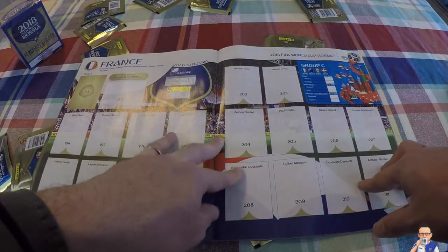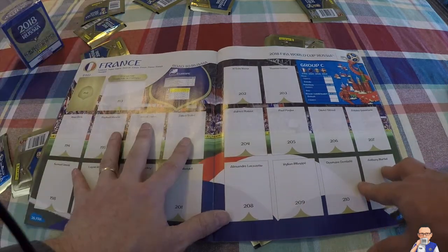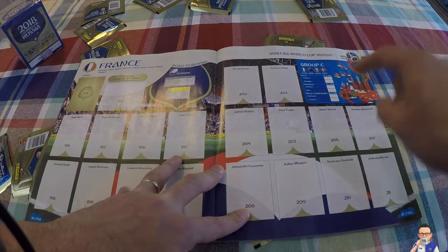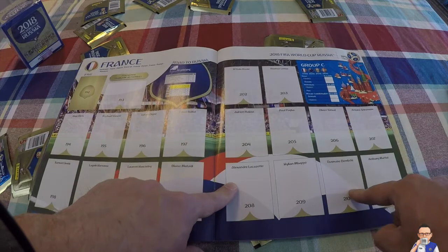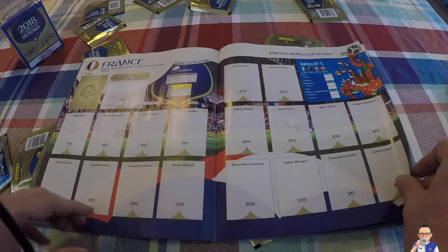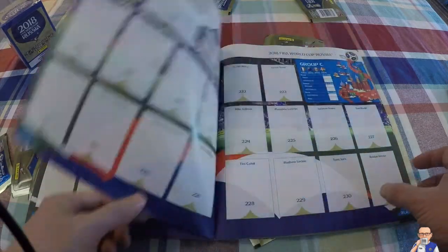Then we have France, who came through top of Group A in the European qualifying phase - a very, very strong looking squad. I think a lot of these strikers will not all make it - you're probably going to lose either Giroud, Lacazette or Dembele. I think Mbappe's going, Martial and Griezmann will be there. A strong looking squad with a good goalkeeper - should make it into the last eight I would say.